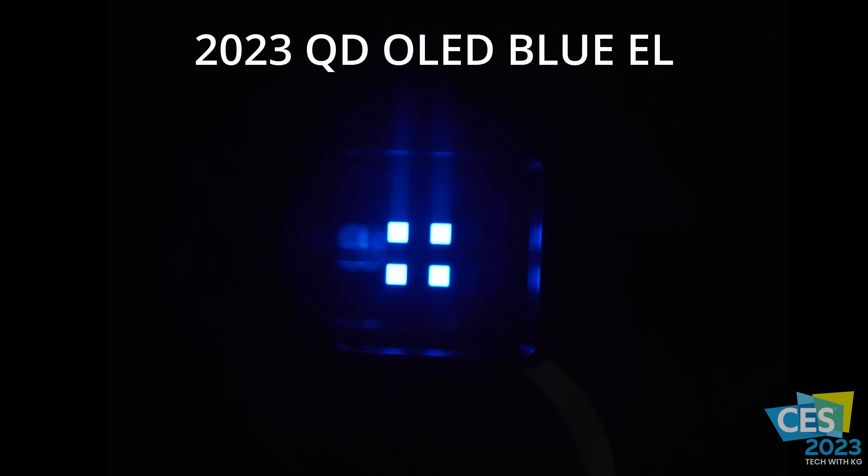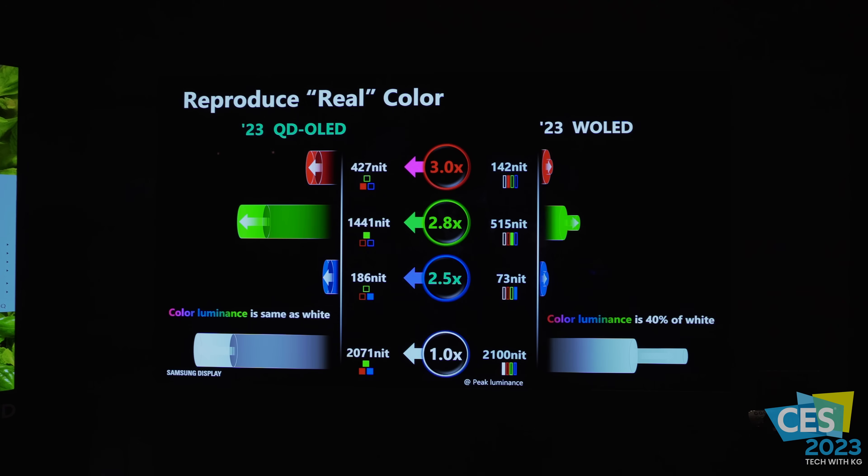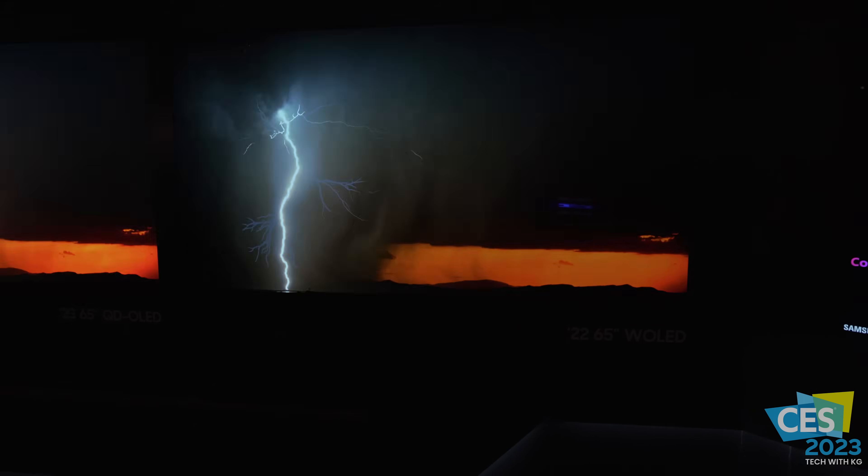It's all about the high luminance primaries. The color luminance is the same as white, which means our white is created with RGB only. The color luminance on the white OLED is only 40 percent of the total white luminance — most of it is coming from the white subpixels. And here you have the three together: the traditional OLED, the 2023 QD-OLED panel, and the 2022.